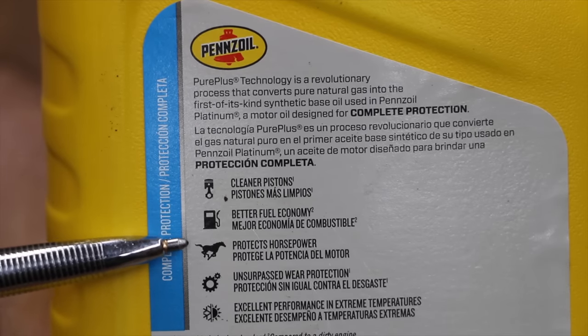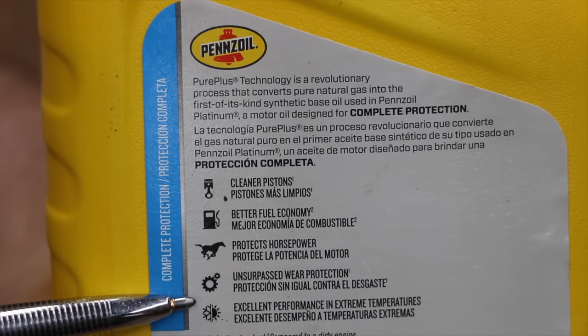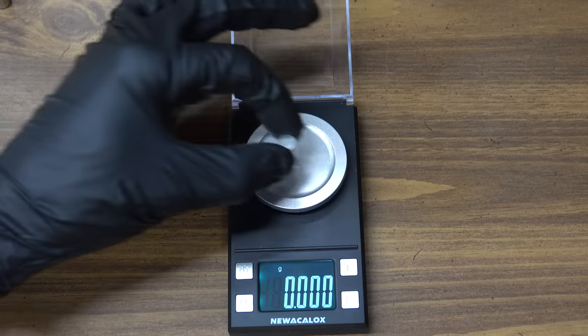Pennzoil claims to clean pistons, offer better fuel economy, protect horsepower, provide unsurpassed wear protection, and excellent performance in extreme temperatures. The oil is ILSAC GF5 as well as API SN+.